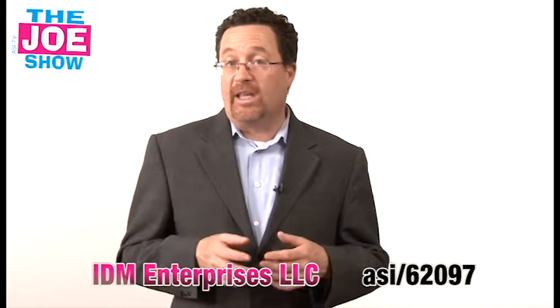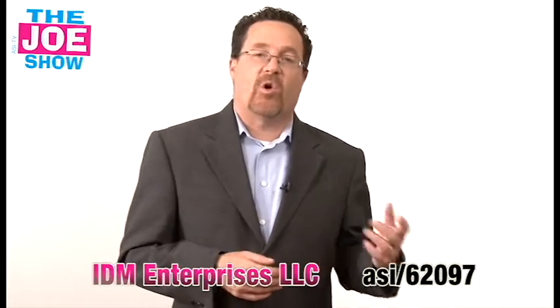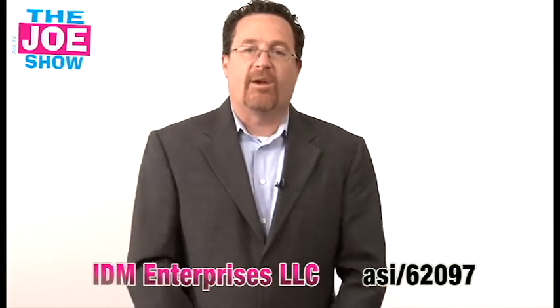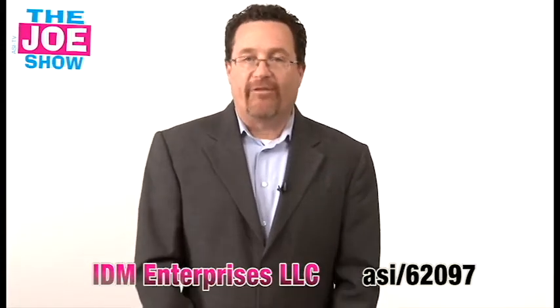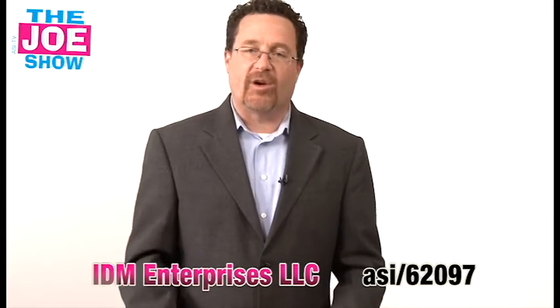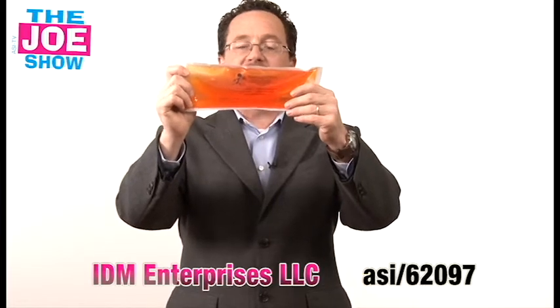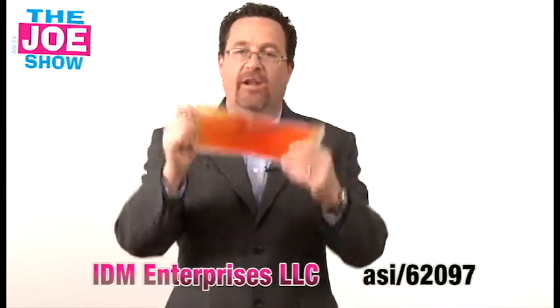That could be your client giving it to their employees. If your clients are in the hardware business and they sell shovels and snow removal equipment, this would be a great product as well. Or if they're in the snow removal business and trying to get clients, they can send this out and say: why worry about having the aches and pains after shoveling snow? Let us do it for you.